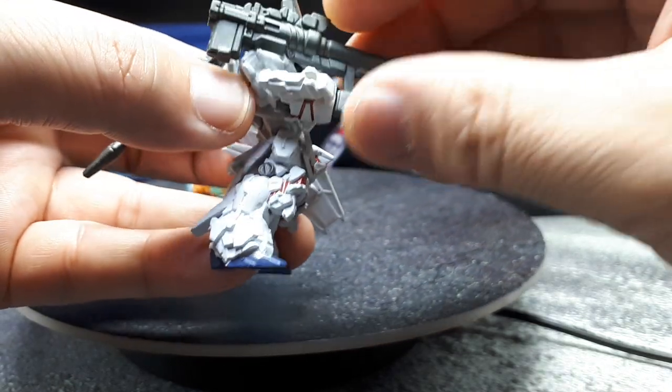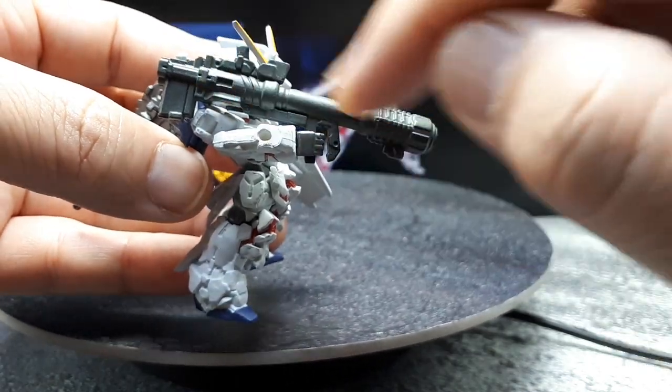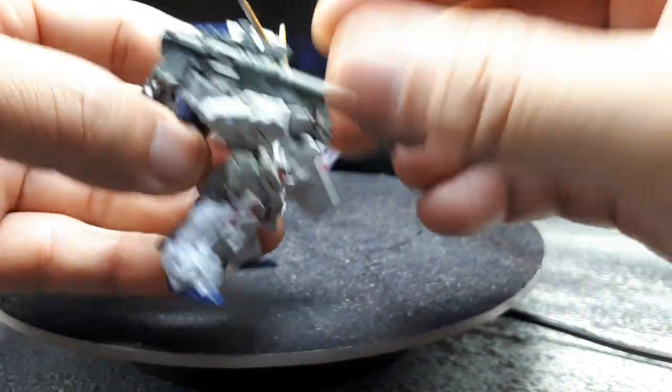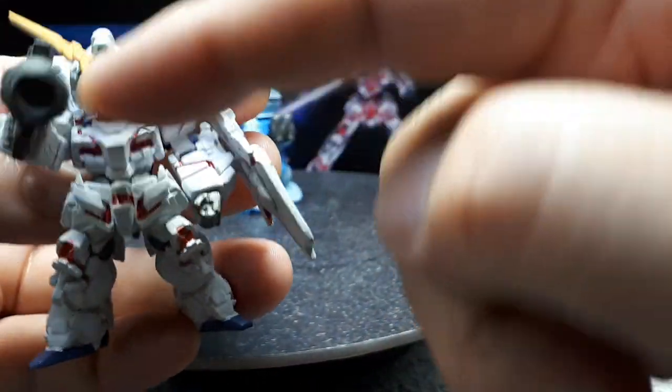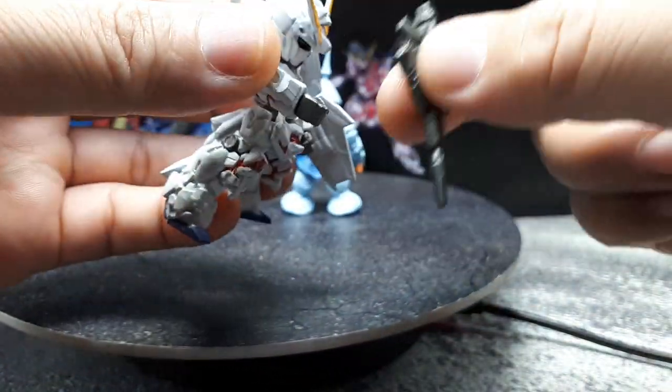You can store the rifle a certain way and slide the bazooka into the figure's hand. The bazooka rests pretty well on the shoulder, which is probably by design, but it blocks so much of the side of the figure that I won't display it that way.